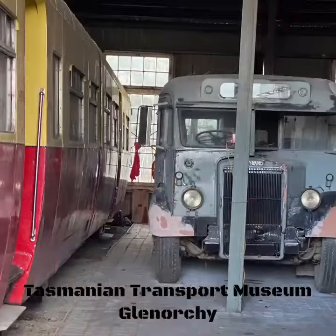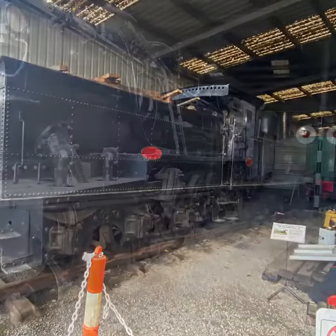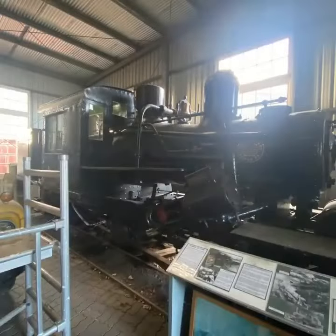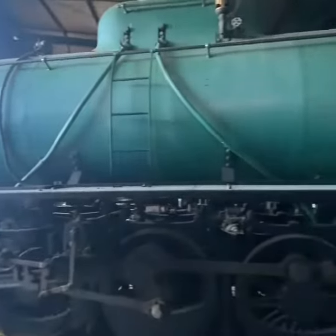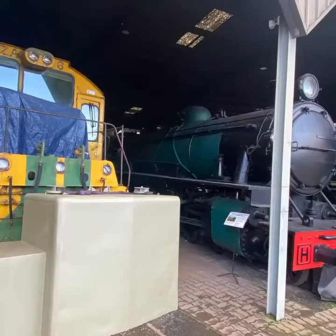The Tasmanian Transport Museum is located at Glenorchy, one of the outlying suburbs of Hobart. It encompasses a lot of history going back well over a hundred years, including steam and diesel locomotives as well as quite a few other pieces of historical significance in the transport industry.